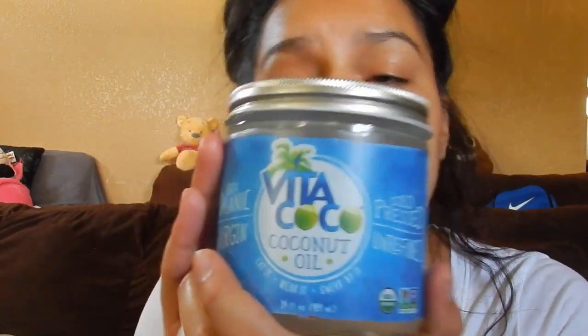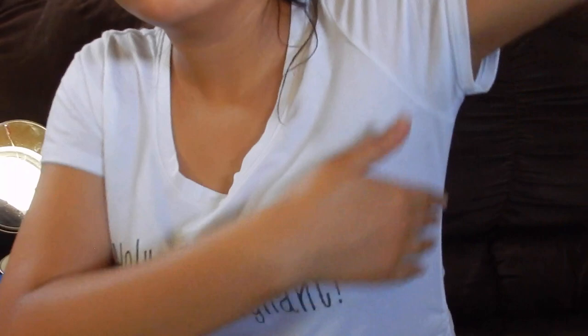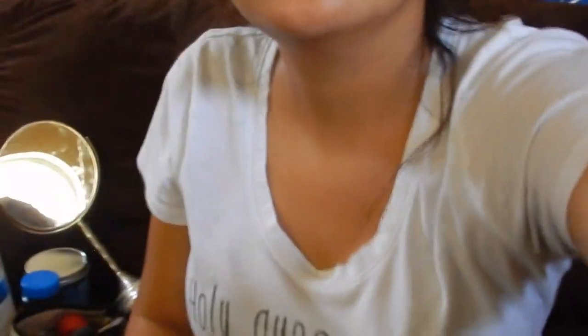I haven't gotten any stretch marks. This is the coconut oil I've been using — I got it at Walmart, it's a glass one. I've been rubbing it in the morning when I shower and then before bed. I rub it on my belly, my chest, my hips, and behind my hips, and in the lower area right here because it gets really dry.